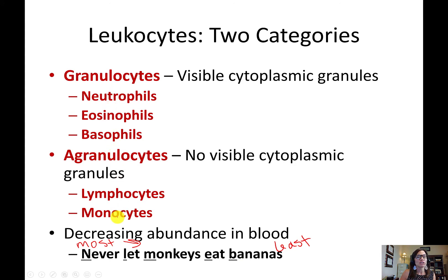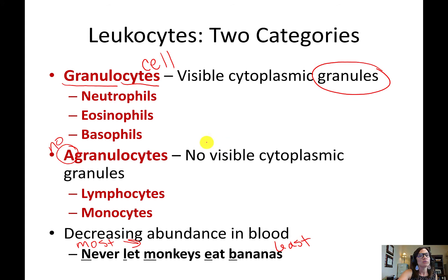All five types of white blood cells are classified as either granulocytes or agranulocytes. 'Cyto' means cell and 'granulo' means granules — granulocytes have granules and look grainy in the cytoplasm under a microscope. Adding 'A' means no or not — agranulocytes do not have any granules. Neutrophils, eosinophils, and basophils are the granulocytes; lymphocytes and monocytes are the agranulocytes.